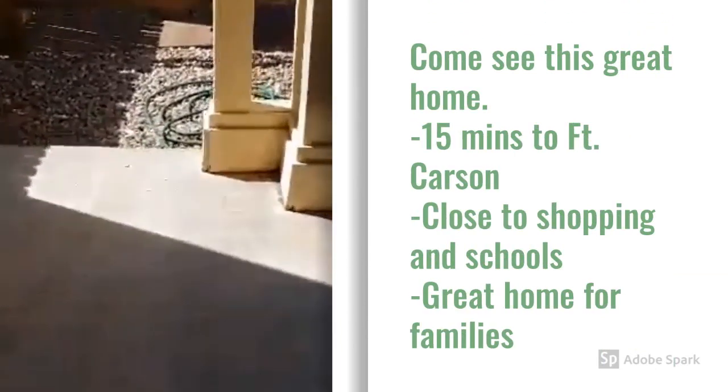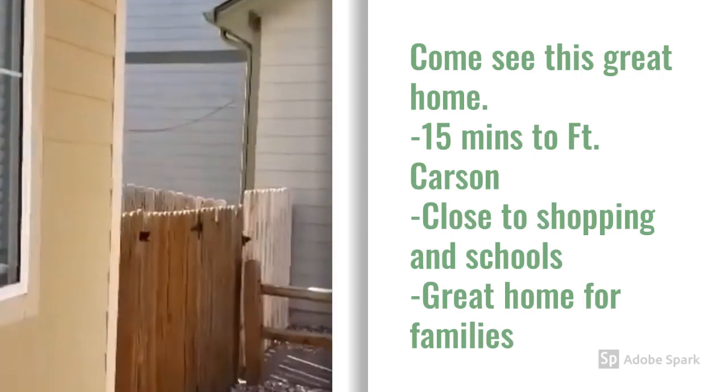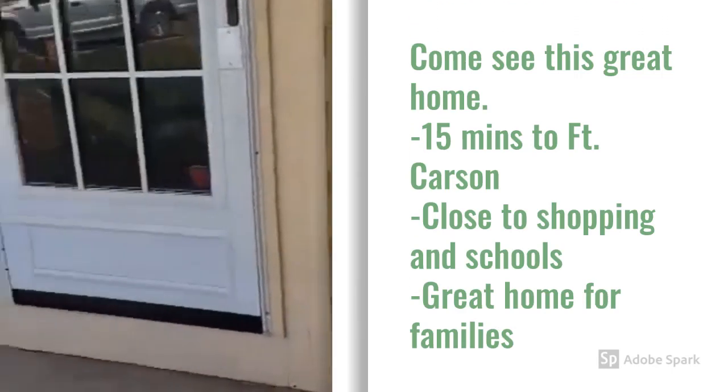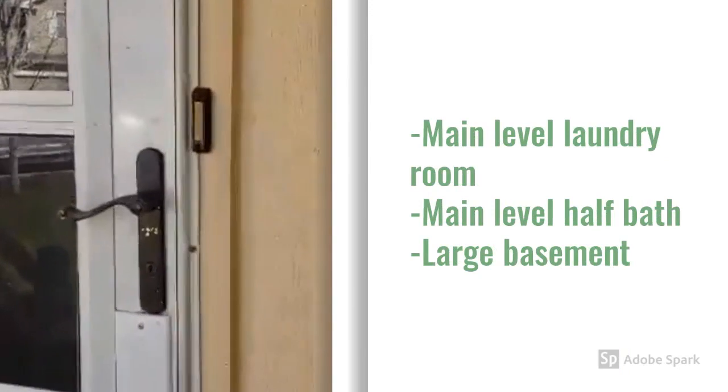Front porch, which is covered. Go inside.